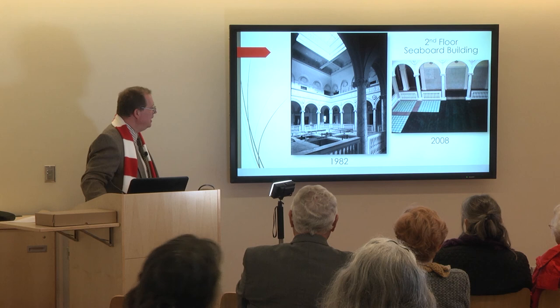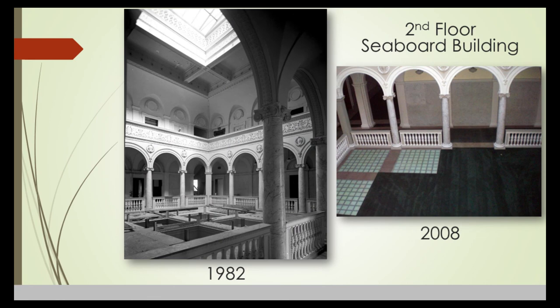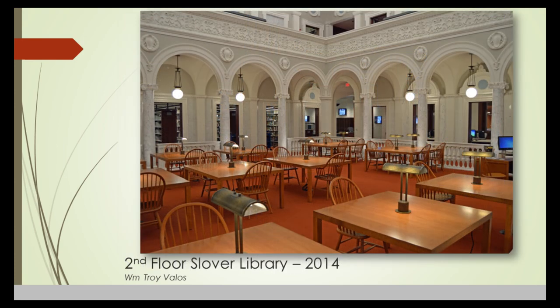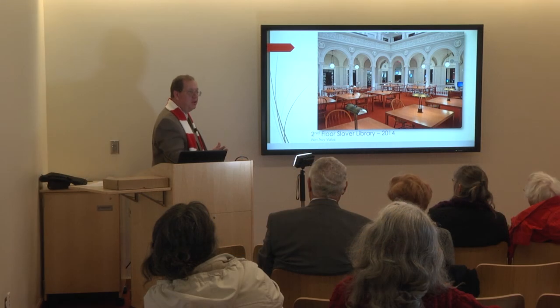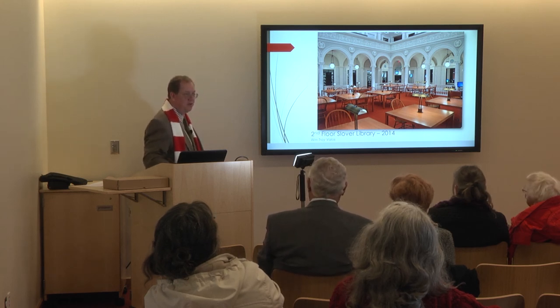Some photographs: this was taken in 1982 on the second floor of the Seaboard Building. Today it is all carpeted, but originally it had glass block laid in tiles on a steel frame, and a lot of that is still there covered over. This is what it looked like in 1982, and in 2013 Troy Vallas took a photograph with the new Slover Tower under construction. Here is our finished building today — this is the second floor of the Sargent Memorial Collection. You'll be able to go through from this building on the second and third floor to the Sargent Memorial.